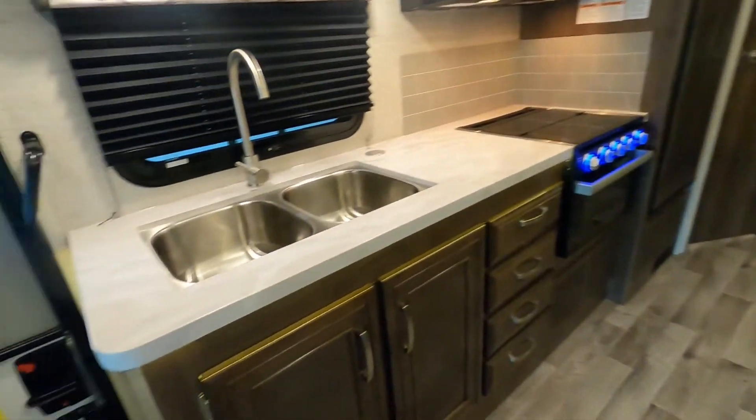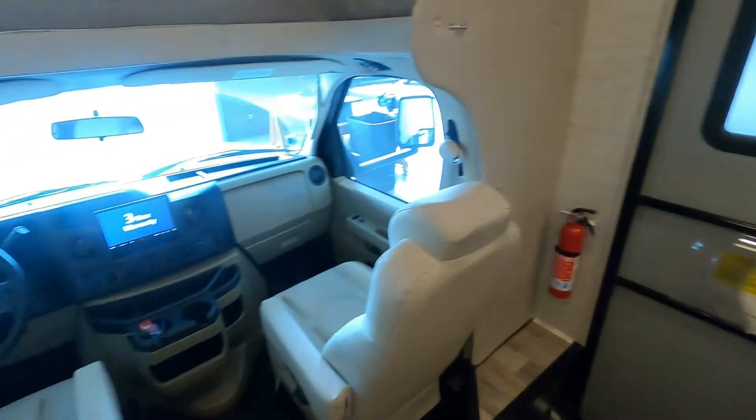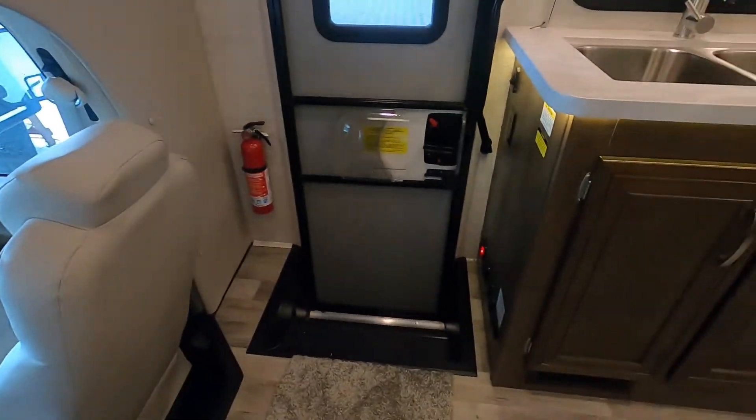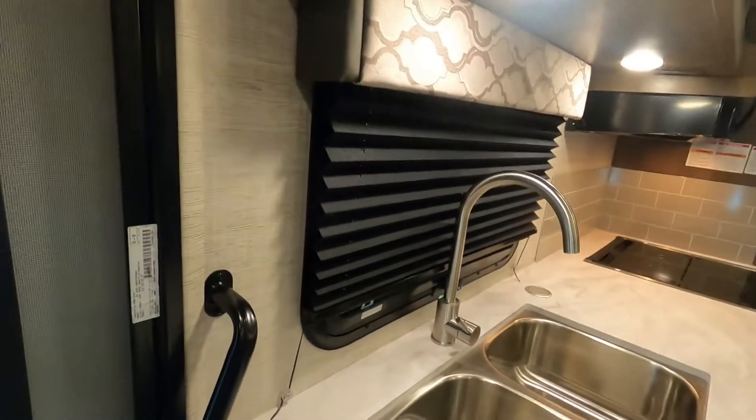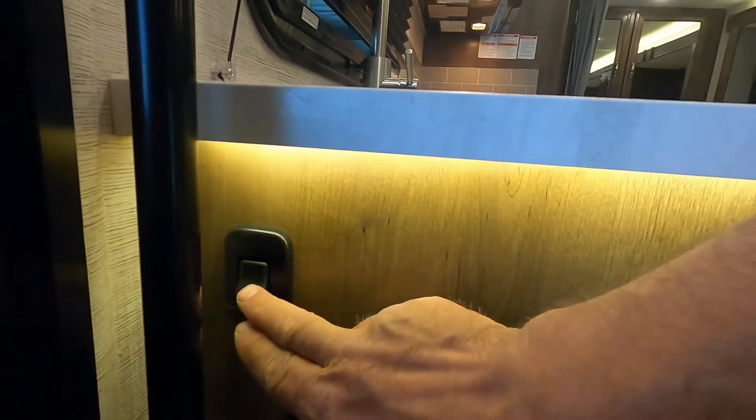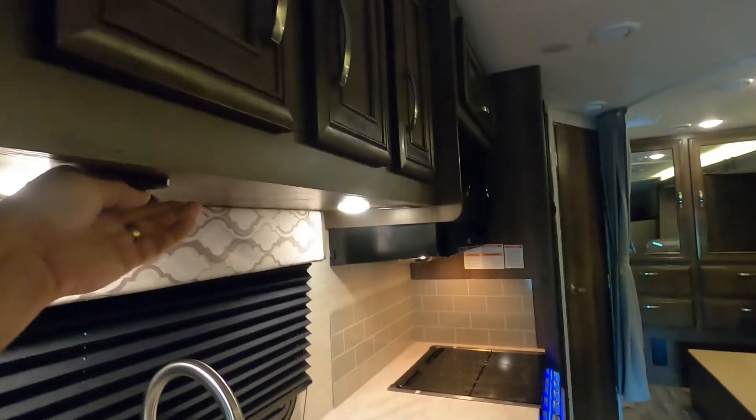Let's act like we're leaving the campsite and close the unit up. The first thing I like to do is come down and shut off all my interior lighting. That's exterior, power steps, speakers inside. You can go through and shut off all of your lights.